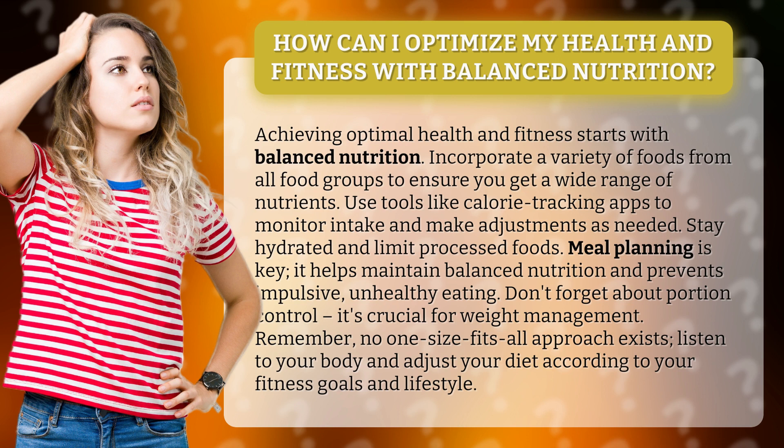Meal planning is key. It helps maintain balanced nutrition and prevents impulsive, unhealthy eating. Don't forget about portion control — it's crucial for weight management.